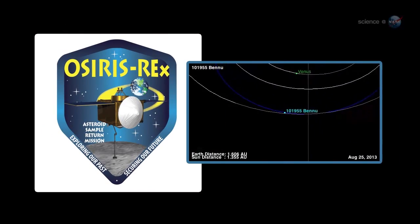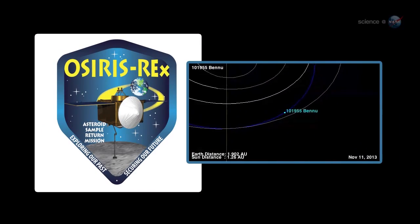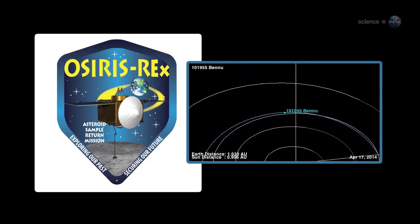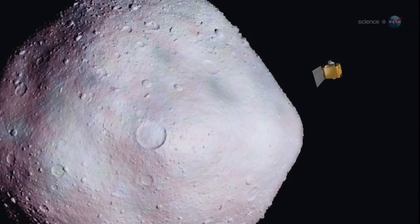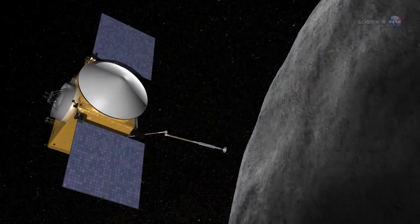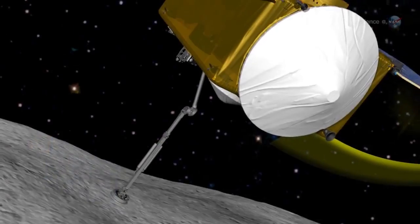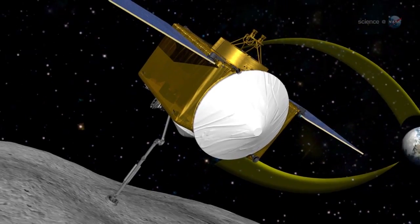Consequently, it could have a composition similar to that of 101955 Bennu, the target of NASA's OSIRIS-REx mission, he says. Following launch in 2016, the OSIRIS-REx spacecraft will travel to near-Earth asteroid Bennu, study it from orbit, and ultimately bring back a sample for laboratory study on Earth.